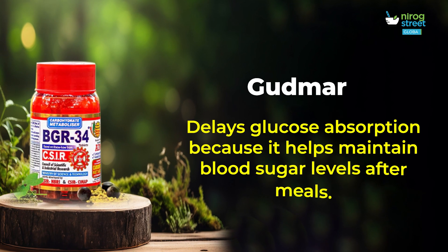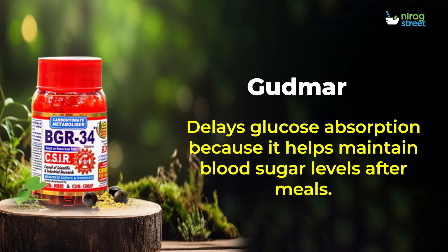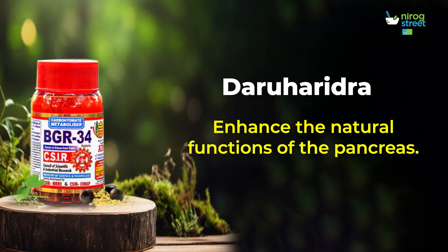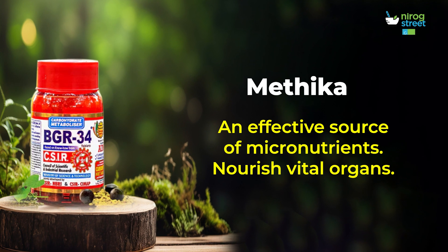GUDMUR — delays glucose absorption because it helps maintain blood sugar levels after meals. Daruharidra — enhances the natural functions of the pancreas. Mithika — an effective source of micronutrients that nourish vital organs.